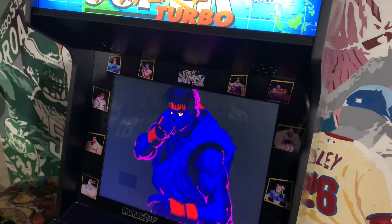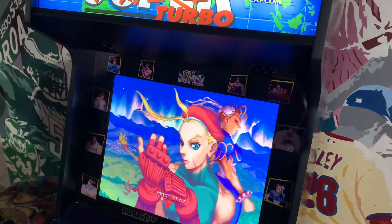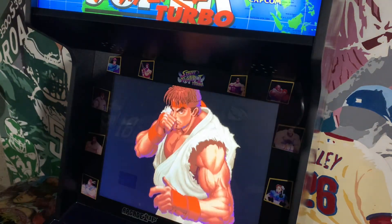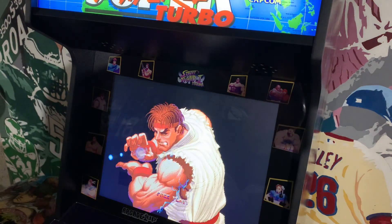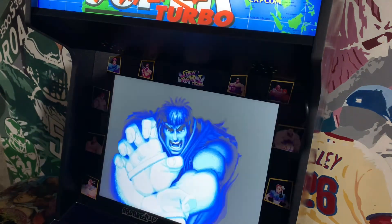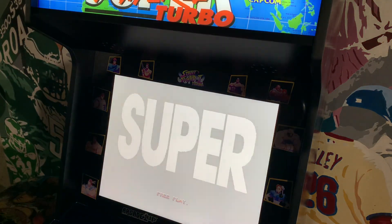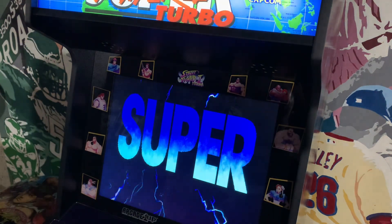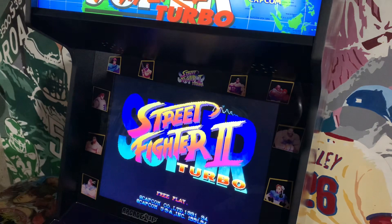Here we have the marquee title: Super Street Fighter 2 Turbo — one of my favorite fighting games of all time. This hit arcades in February 1994 and had home ports on Dreamcast, Sega Saturn, PlayStation, 3DO, and Game Boy Advance. This game introduced super combos, air combos, and the secret character Akuma to the Street Fighter series.